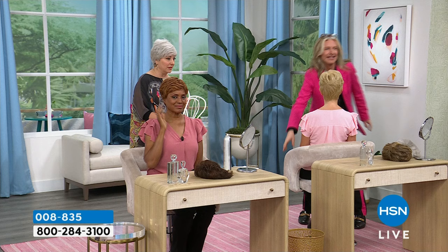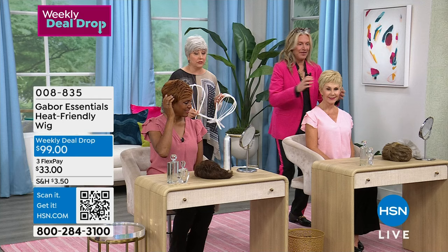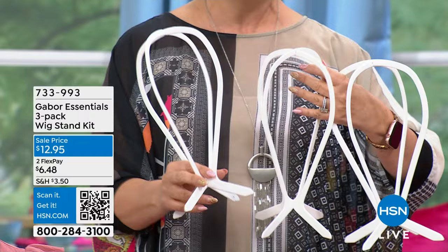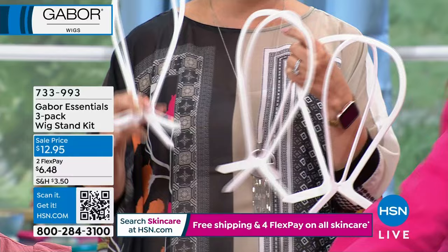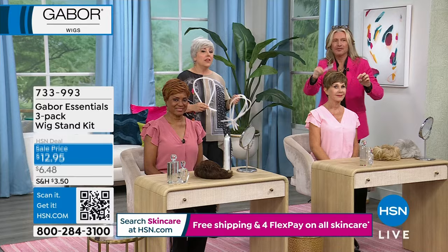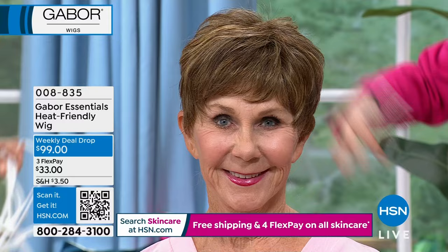Weekly deal drops drop on Monday and the price is only good through Sunday. We usually don't go under a hundred dollars — it's an incredible deal. I also have a set of three wig stands — they sell out all the time. You just rinse them in the sink with a little shampoo and hang the wig on the stand. You can even name your wigs like that famous TV show. It's on sale for $12.95.